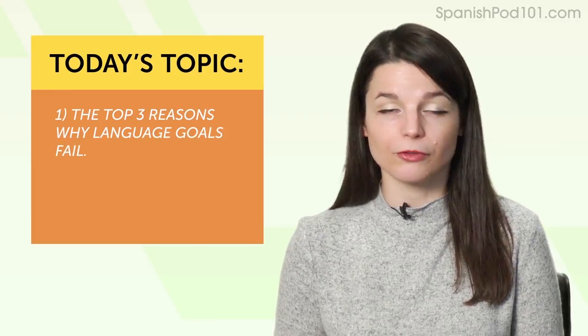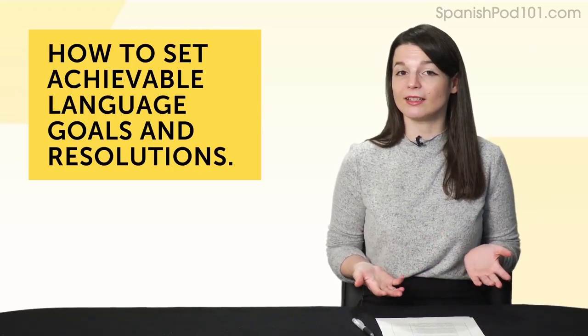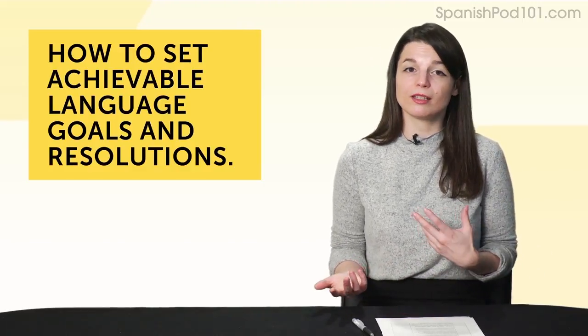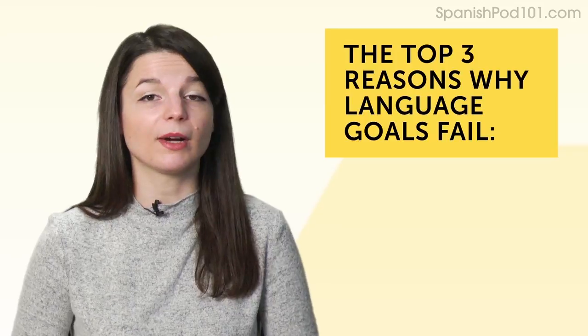For those of you that have set a language goal for 2019, what is it? Leave a comment and tell me. For those who laugh at New Year's resolutions because they just don't work — this is for you. You're going to learn the top three reasons why language goals fail, and what you can do to succeed with your resolution. Speaking of resolutions, it's almost like a joke nowadays. You set a resolution, try to do it in January, and by February there's no progress. You quit and put it off until years later, when you start regretting the things you've never done. So what's the problem with setting resolutions?